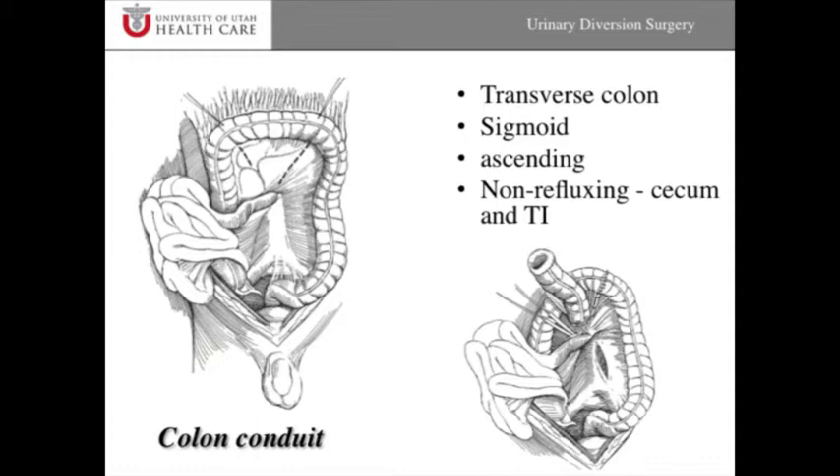We also make conduits out of large bowel. The reason for this might be a patient with a lot of previous surgery in the pelvis or a lot of radiation damage affecting the small bowel. Typically we make this out of the colon — usually the transverse colon, but we can use the descending or ascending colon as well. The colon is attached to the ureters and then brought up to the skin. Usually this stoma resides a little bit higher above the belly button and can be brought out on either the right or left side. This is called a colon conduit.